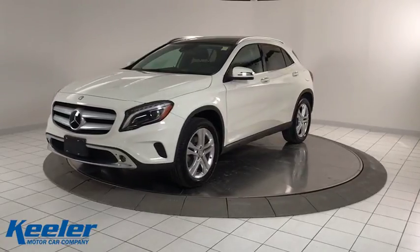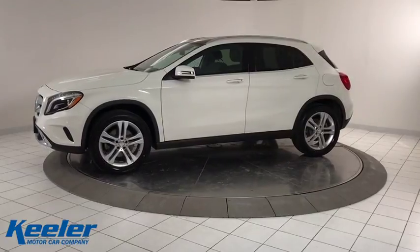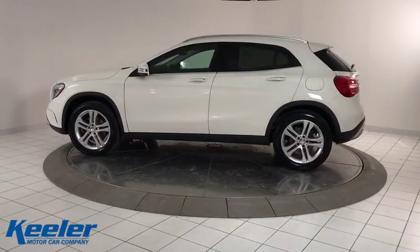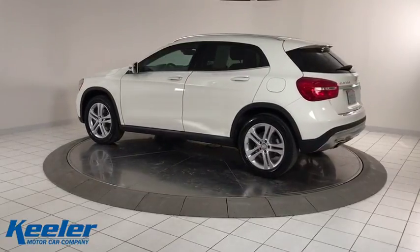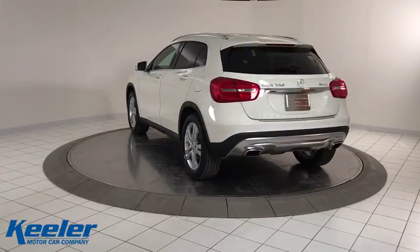The 2015 Mercedes GLA. The Mercedes GLA class offers the versatility of a hatchback but with the power of a sports car. The exterior styling is aggressive and resembles that of the other Mercedes models. This vehicle has less than 35,000 miles.